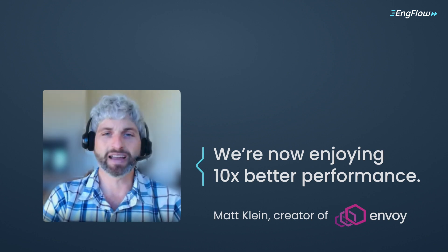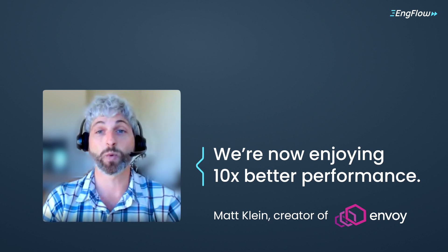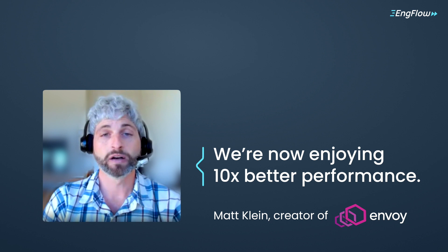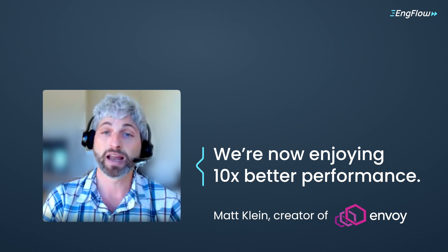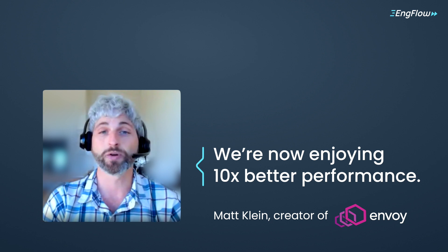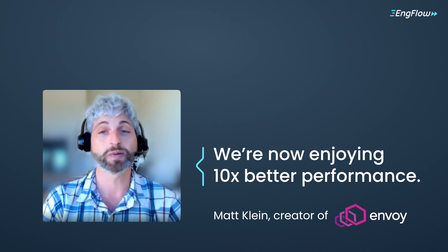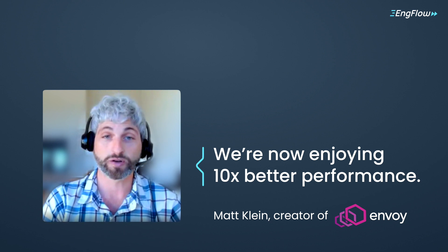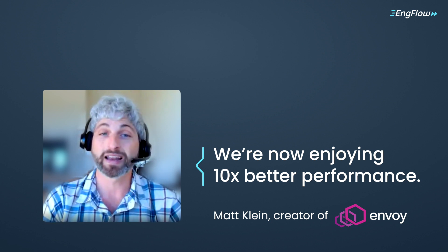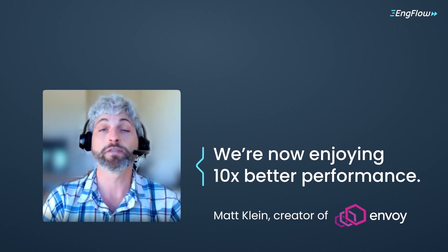And Envoy Mobile. My name is Matt Klein. I'm a principal software engineer at Lyft and the creator of Envoy Proxy, a member of the CNCF and a very widely used network proxy across the industry. Envoy uses Bazel as its build system and is a very large C++ project which supports various platforms and build types, and now with Envoy Mobile, supports iOS and Android. We struggled over the years with our build times and have always looked to increase developer productivity because, as everyone knows, CI speeds really gate what the project can do. iOS build times have been such a problem for Envoy Mobile that we looked for a distributed build solution and found EngFlow. We're now enjoying 10 times better performance. It's been amazing to work with EngFlow. They are the world experts in Bazel and we're looking forward to further increasing our build speeds both across Envoy Mobile and Envoy with them.